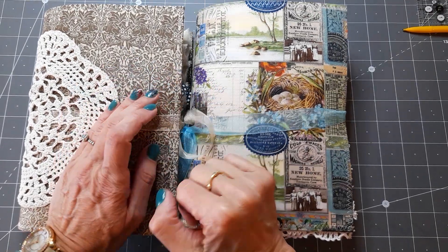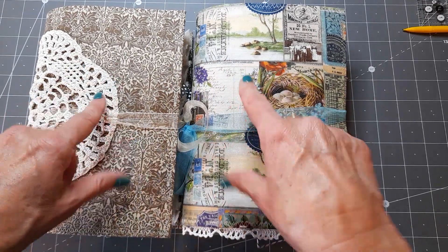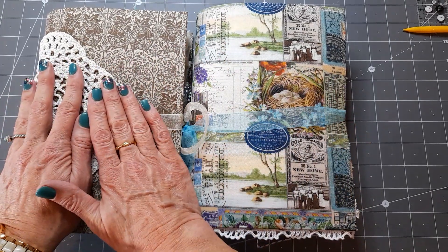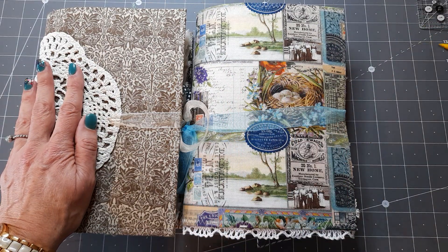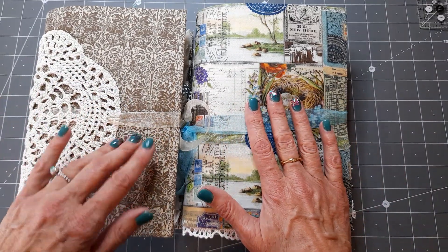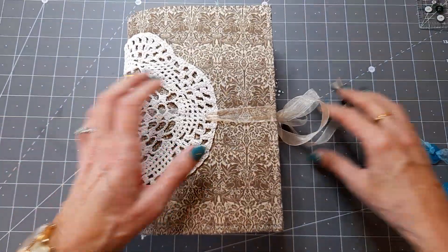Hello, good afternoon everyone, thank you for coming to join me today. I just wanted to share two journals that I've managed to finish — two bunny journals. That one has been reserved, and this is a bunny/Easter journal that'll be going in my Etsy store. When the video goes up it'll be there; if the lady that wanted to reserve the other one changes her mind, I'll list that one as well.